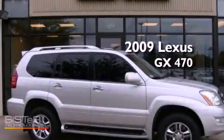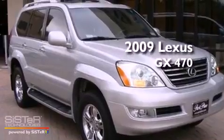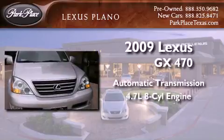This is a certified pre-owned 2009 Lexus GX 470. This SUV has an automatic transmission and a 4.7 liter V8.